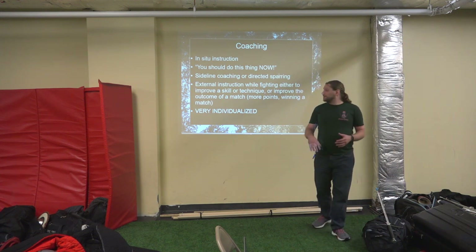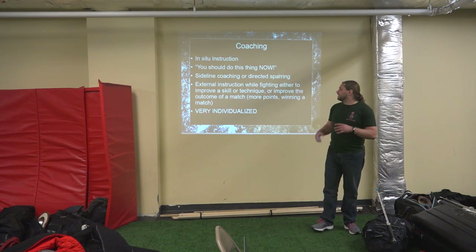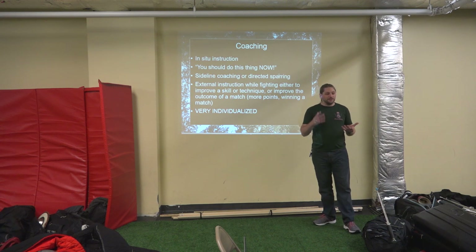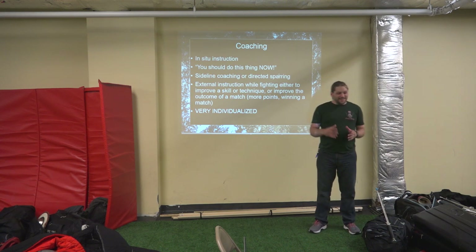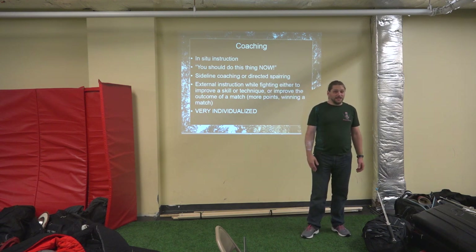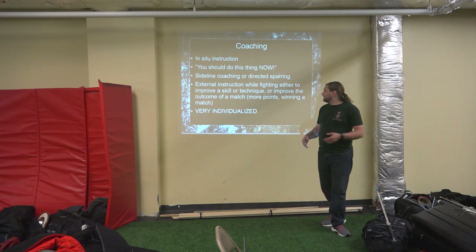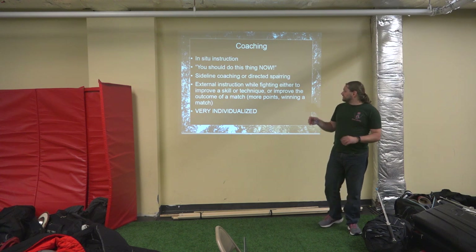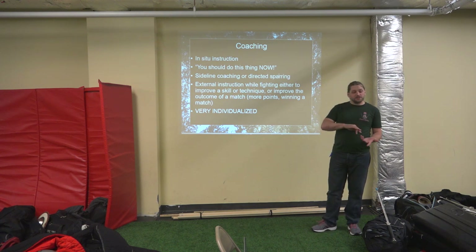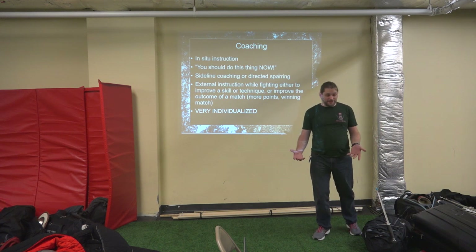Coaching — in-situ coaching. 'You should do this thing now.' Sideline coaching, directed sparring. It's any time you're telling somebody who is actively doing a thing: 'Hey, you're facing Josh Ferret — don't get in close with him, he's going to grab you and throw you to the ground.' It's external instruction while fighting, either to improve a skill or technique, or to improve the outcome of the match — more points, winning a match, feeling better about how you fought.